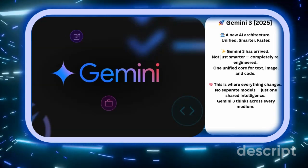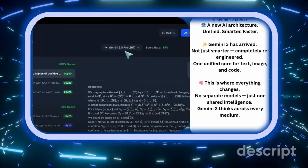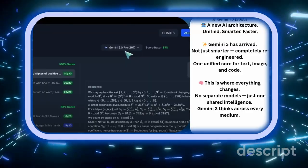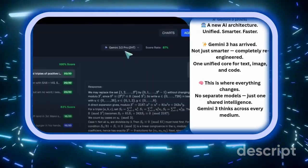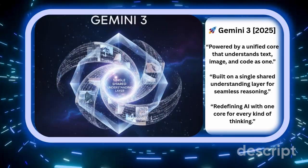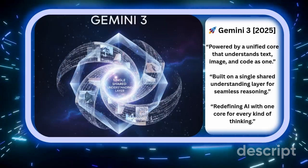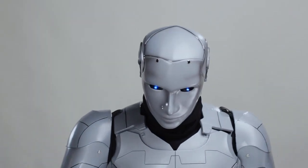Now comes Gemini 3, and this is where everything changes. Gemini 3 isn't just smarter — it's architecturally different. For the first time, Google is using what insiders call a unified multi-reasoning core. Instead of juggling separate submodels for text, image, and code, Gemini 3 blends them into a single shared understanding layer. That means when it sees an image, writes code, or analyzes a document, it's thinking holistically, not switching modes.